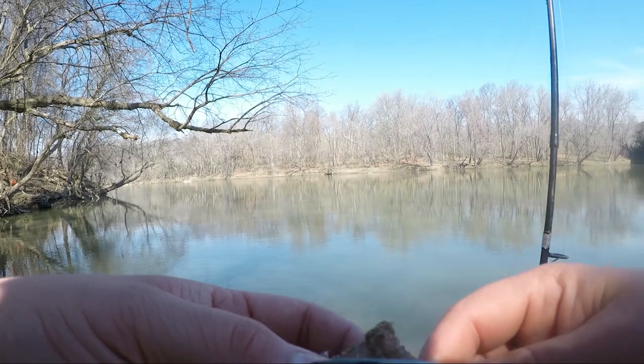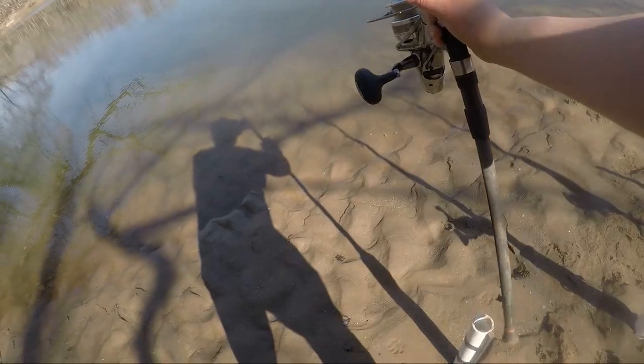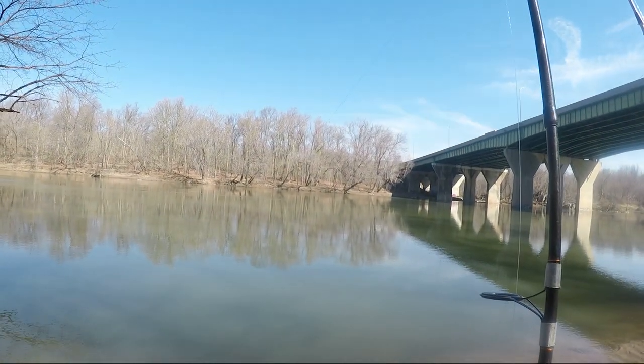If we don't get any more bites here within the next five to ten minutes, we're gonna move spots again. I don't want to waste time in one spot — right now we're just picking off stray fish, we're not really finding a big group. I'm still happy we're catching fish, but we need to find that big group. All three rods are in the water — took a little longer than I anticipated, but we got them.